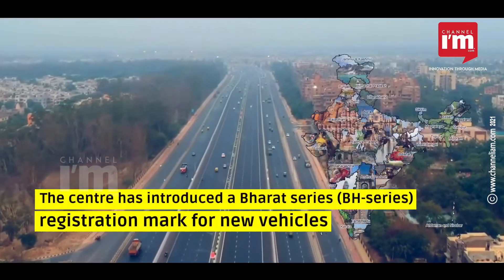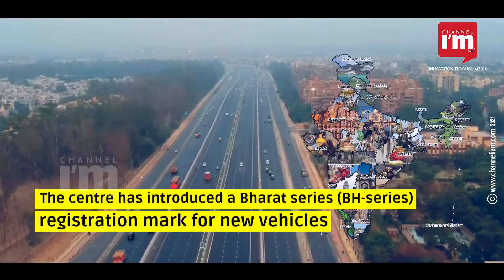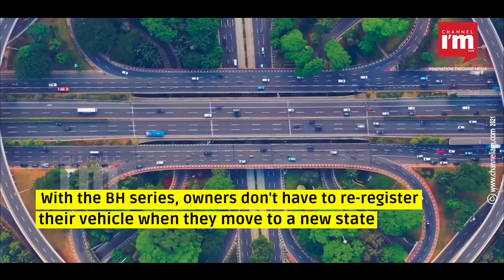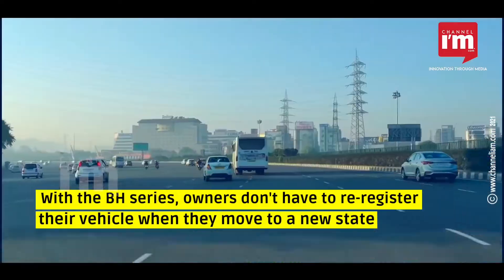The centre has introduced a Bharat Series, BH Series, registration mark for new vehicles. With the BH Series, owners don't have to re-register their vehicle when they move to a new state.